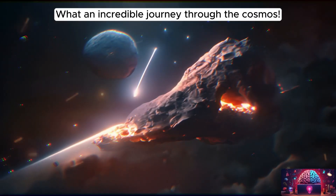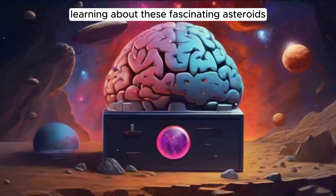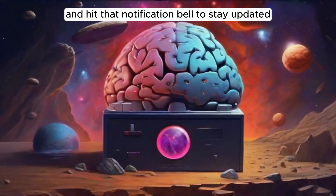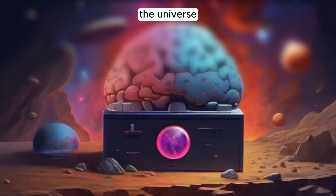What an incredible journey through the cosmos! If you enjoyed learning about these fascinating asteroids, don't forget to like this video, subscribe to our channel, and hit that notification bell to stay updated. Until next time, keep looking up and exploring the wonders of the universe!